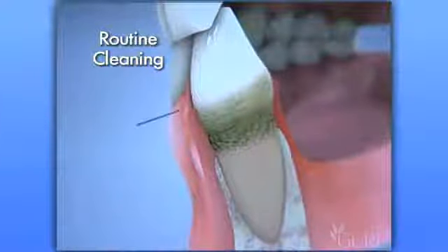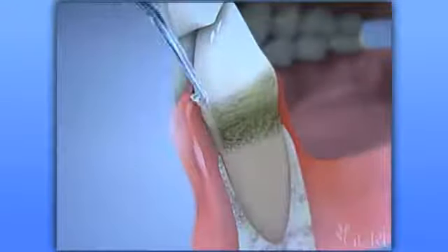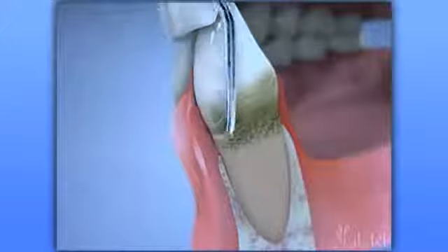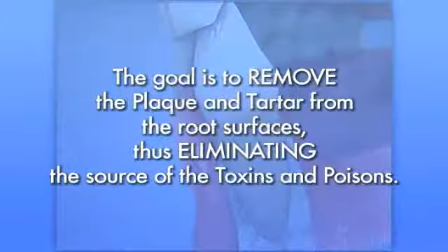A routine cleaning removes plaque and tartar from above the gum line, while root planing removes plaque and tartar from below the gum line. We typically numb the gums before root planing so that you are completely comfortable. Then, using special instruments, we carefully and meticulously plane the surfaces of the root. The goal of scaling and root planing is to eliminate the source of the infection by removing the plaque and tartar and eliminating the toxins and poisons from the root surfaces. It's very effective for 4 and 5 millimeter pockets as well as the occasional 6 millimeter pocket.